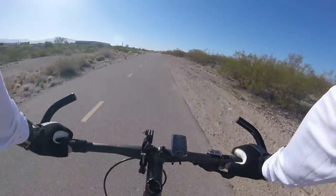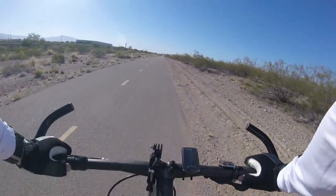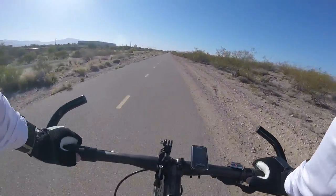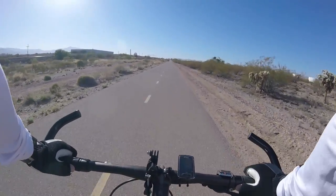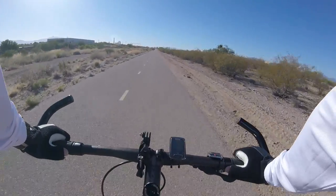There are some industrial buildings up here on the left — not sure what they're used for. I'm going to end this part of the video. Keep a look out for part two coming tomorrow. Bikepedaling.com — have a great day, YouTube. Thanks for watching.